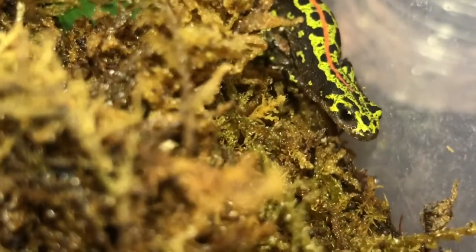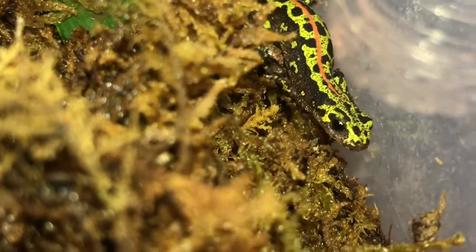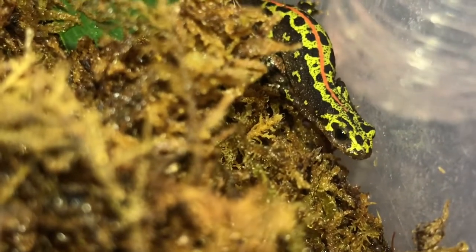Female and juvenile marbled newts have a wonderful orange pinstripe down their backs. This begins to fade and disappear in the males as they mature.